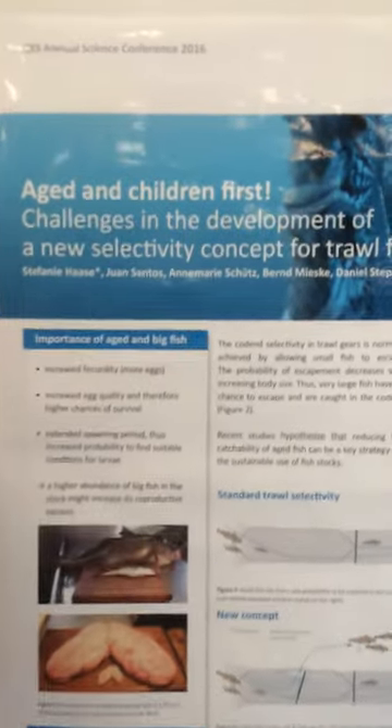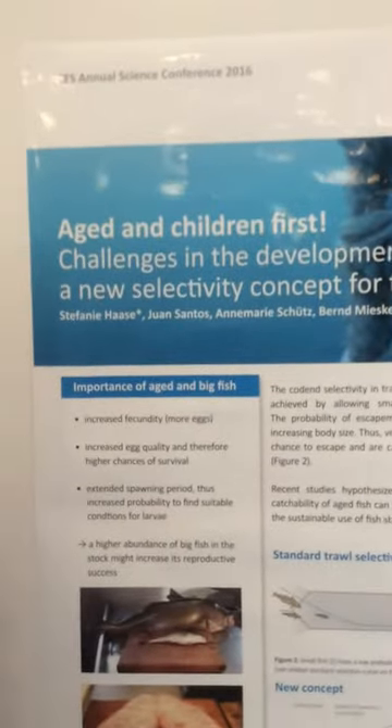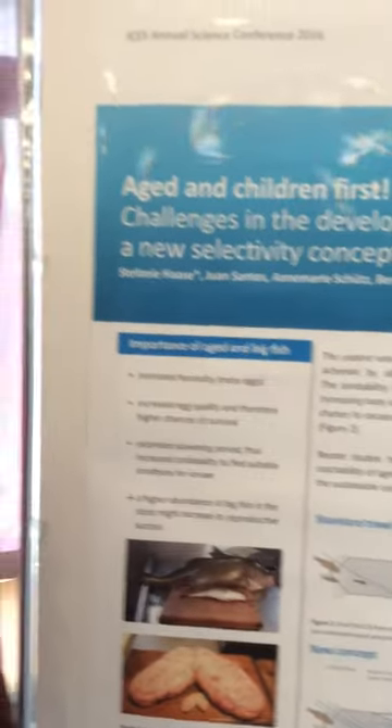The topic is gear technology, and as you maybe know, the current situation is size selection, where only the small fish can escape from the net, which you can see here.